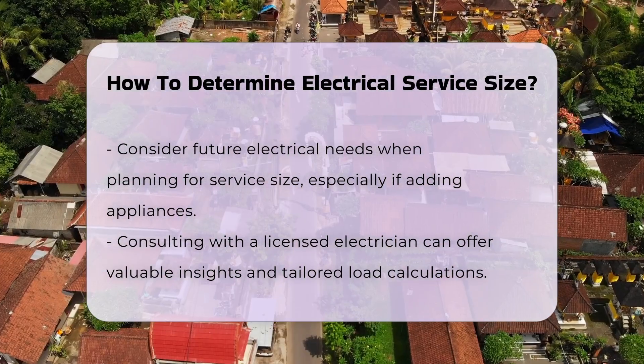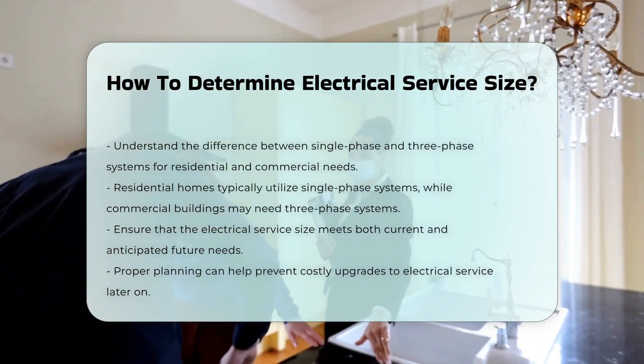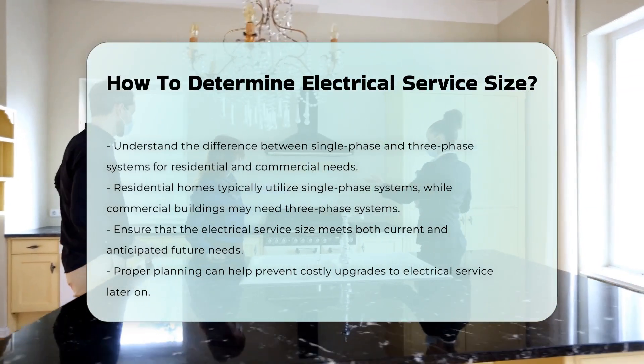Understanding the difference between single-phase and three-phase systems is also important. Residential homes usually use single-phase systems, while commercial buildings may require three-phase systems.